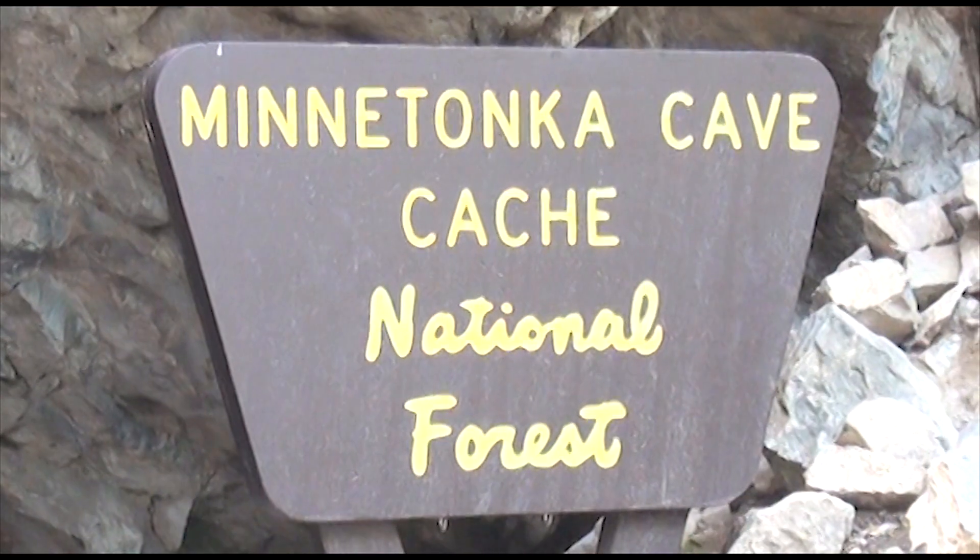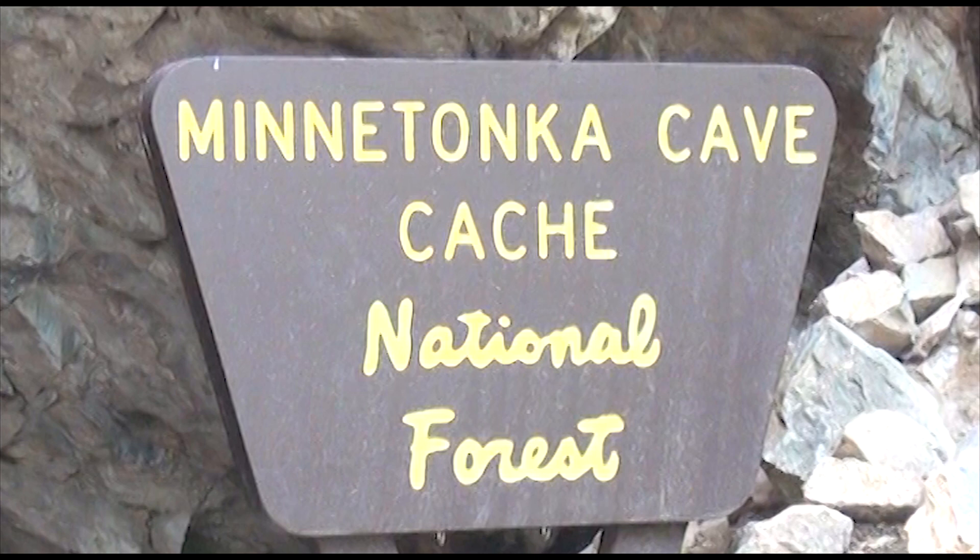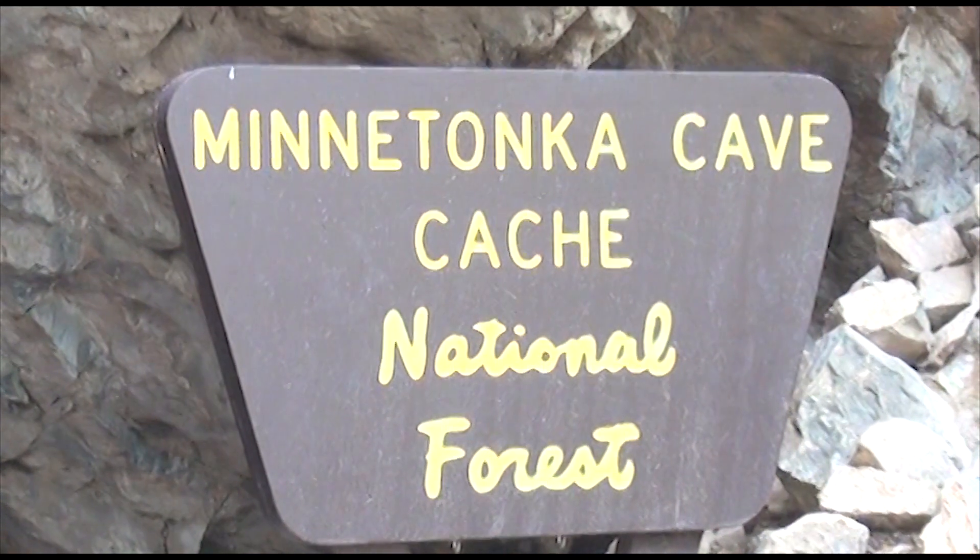Welcome to Minnetonka Cave. My name is Jared, and I'm one of the tour guides up here. I'm going to tell you a little bit about some of the things that go on inside, so if you're anxious to visit the cave, you can know what to expect when you get here.